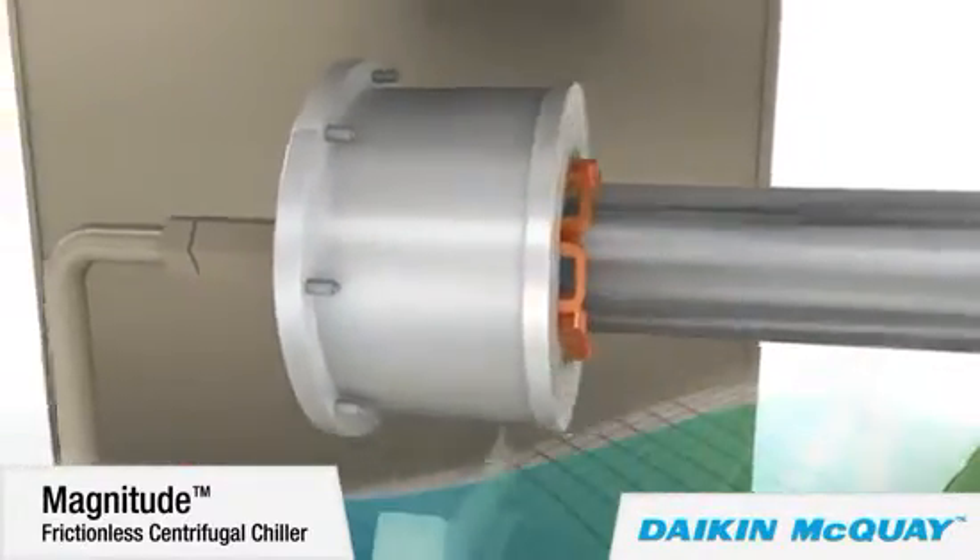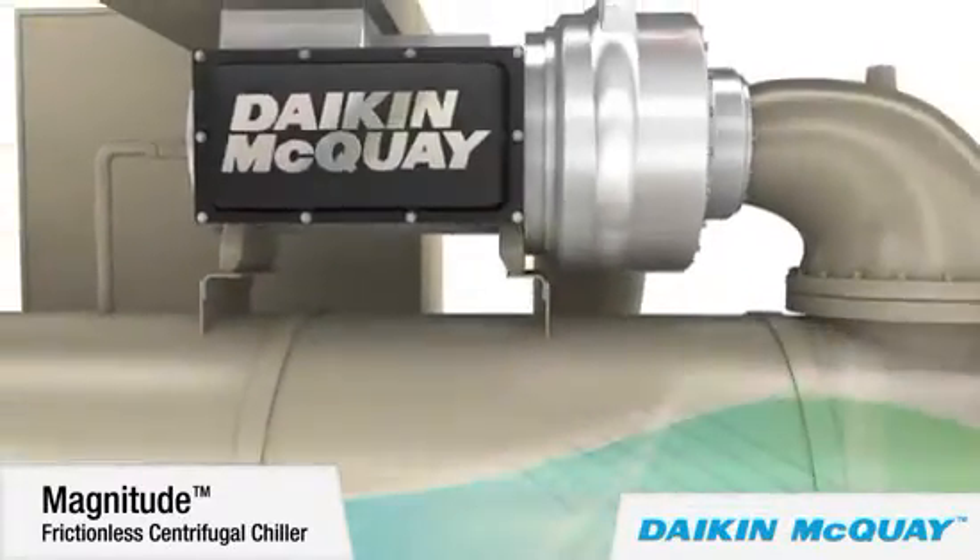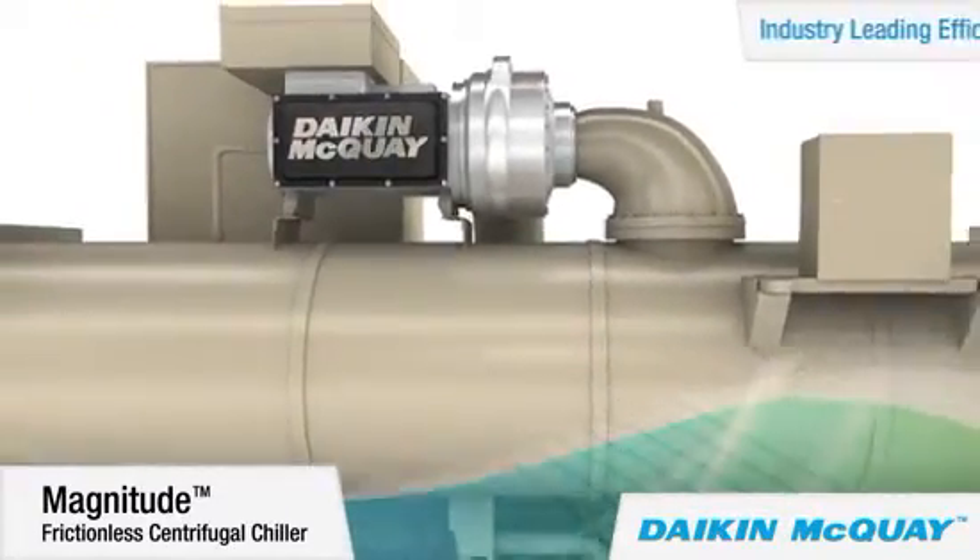As a result of its advanced compressor with an integrated variable frequency drive, the Magnitude chiller delivers industry-leading efficiency.